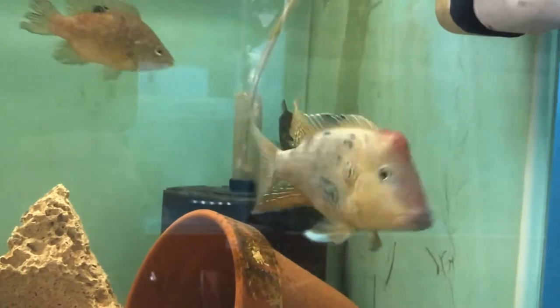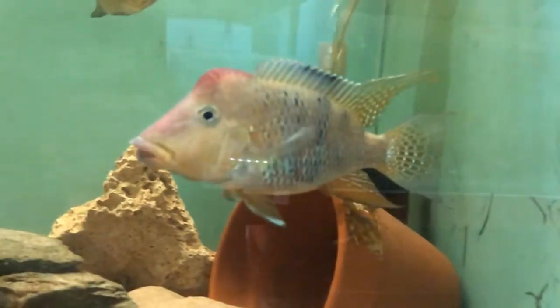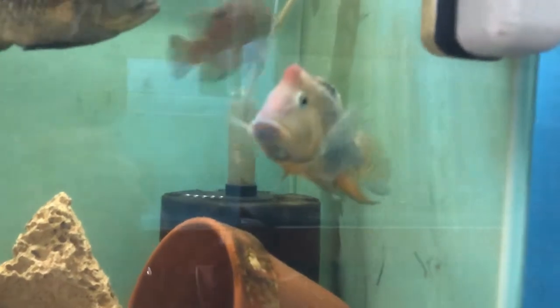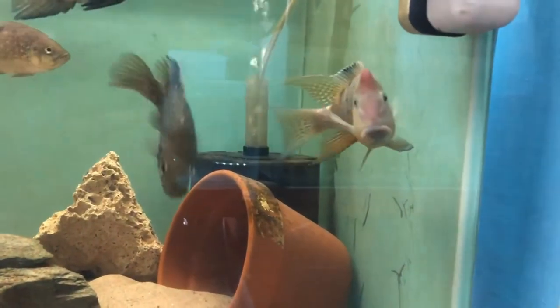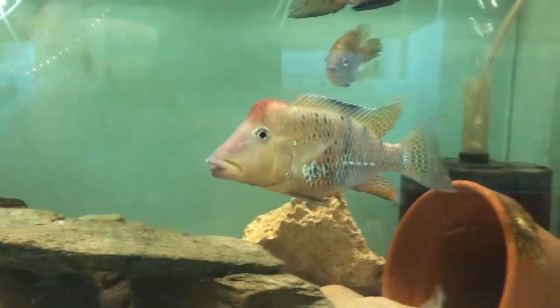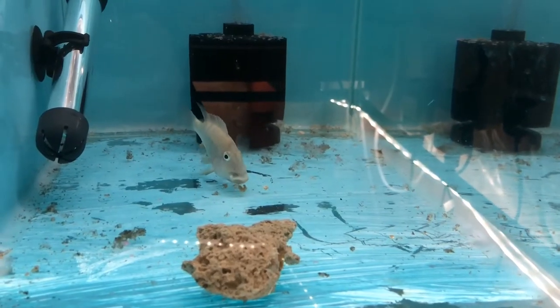This is the Geophagus steindachneri. I have a trio of these and both females are holding at the moment. This is the male — he shares the tank with the pollinaire. The common name for these is the red hump cichlid. I can't imagine why. That's a male pollinaire that's chasing everything around in the tank, but a little bit more on that later in the video.